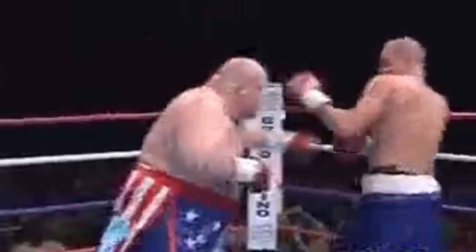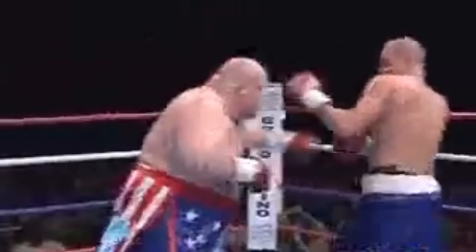Number 1: Butterbean vs. Rodney Phillips. In round 1 of this match, Rodney had his hands down, which opened up a lot of opportunities for Butterbean to throw in good punches. In round 2, Butterbean threw his right hand at Rodney's face, which sent him falling straight to the canvas. The punch was quite lethal and powerful, and Rodney really felt the intensity of it.